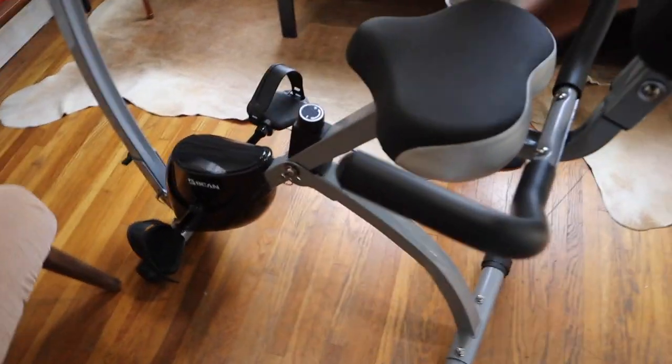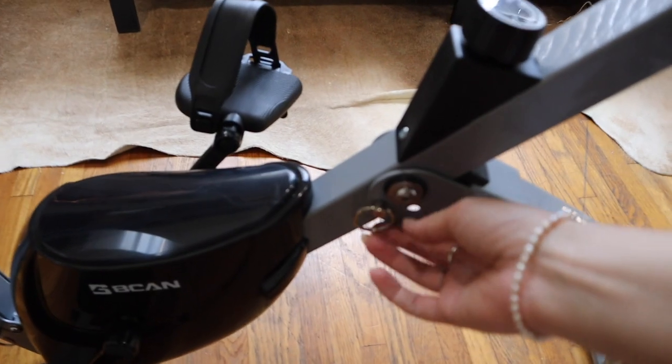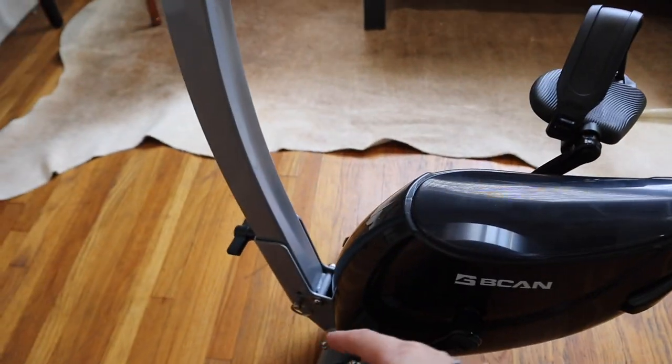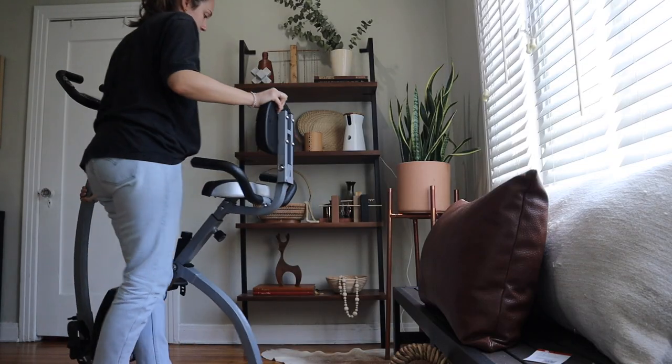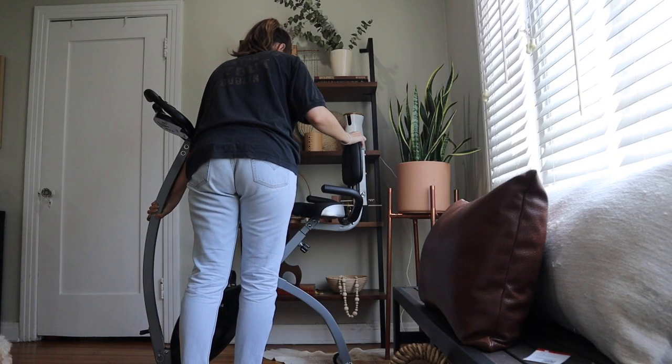The reason we got this bike is that it folds up — you just take out these pins and it collapses into itself, so you can put it away if you don't want it out. We'll just put it over there.